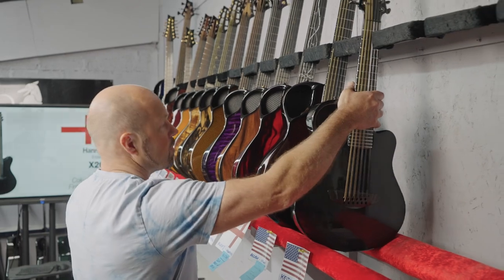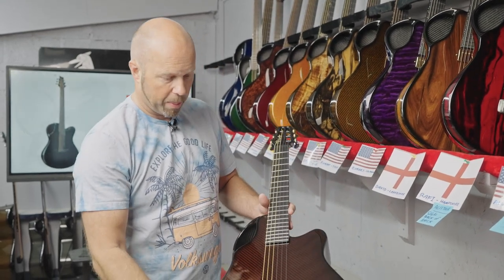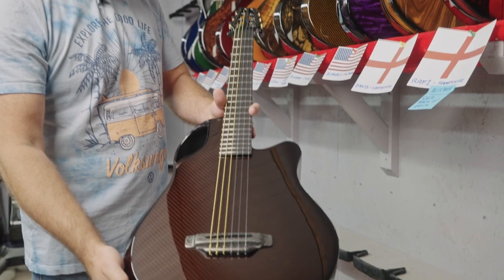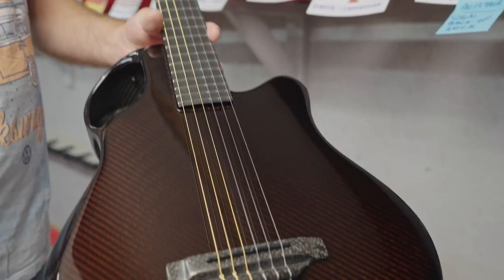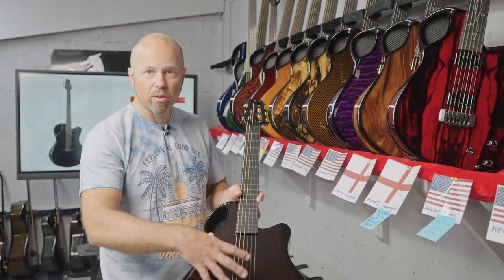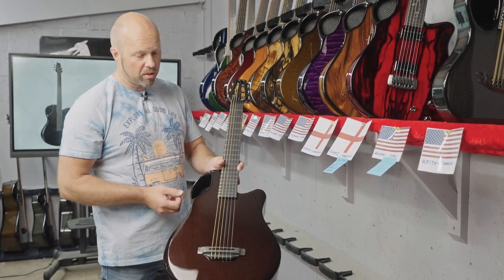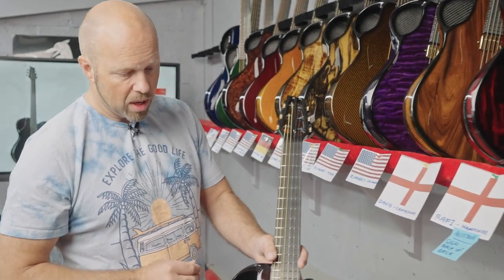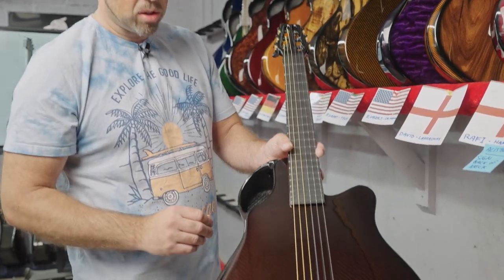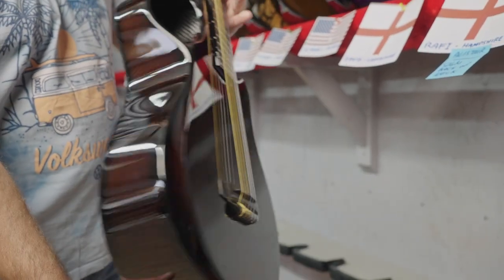That is the heart of it all. This one is going out to Allen in Illinois — it's an X7 Nylon, our short-scale nylon string in the compact body. It comes out of the same mold as our standard body shape, but it's made in quite a different way. We have a different construction on the top — we reduce the materials, lighten up the top, make it much more responsive — so it's designed specifically for nylon strings. It has a different bridge and a totally different slotted headstock design. While it's the same dimensions as our steel-string X7, it's quite a different beast.